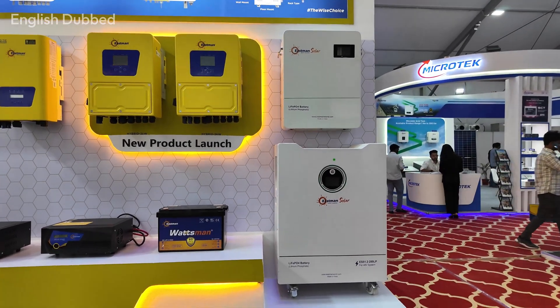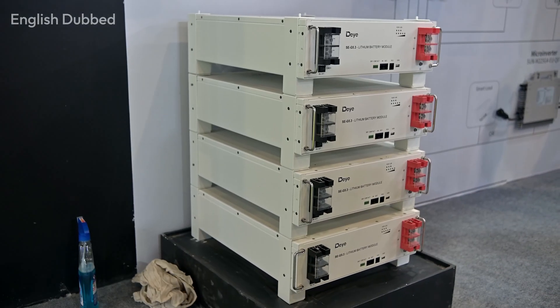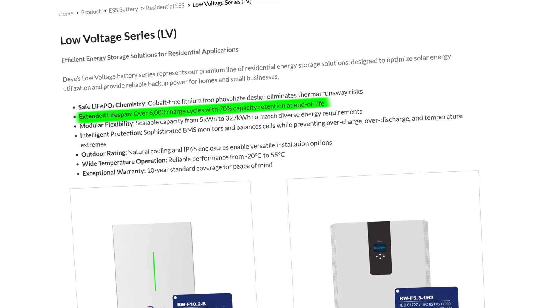If you are planning to install a lithium battery setup and want to understand the price range, this explanation will help you. Today, almost every major brand in the market provides lithium batteries. The most important thing you must check is the life cycle rating, because that directly tells you how long the battery can last.